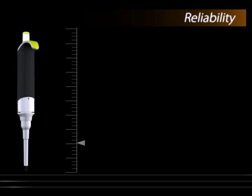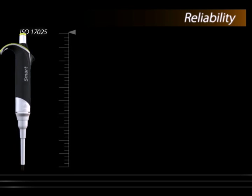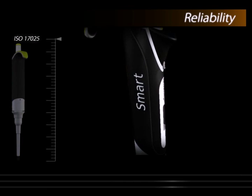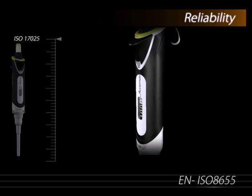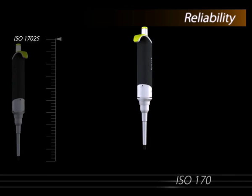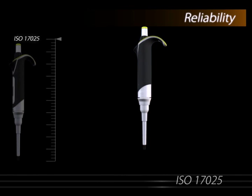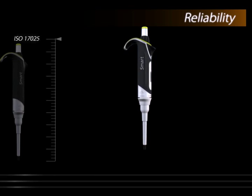Reliability. Smart Pipette is calibrated as per EN ISO 8655 standards in a calibration laboratory that has been accredited with ISO 17025, the highest standard for any calibration lab in the world.